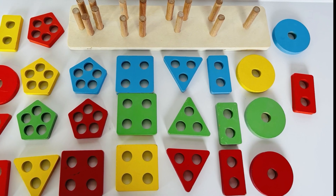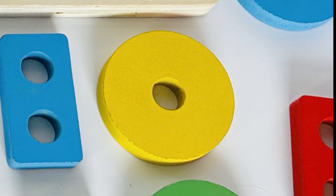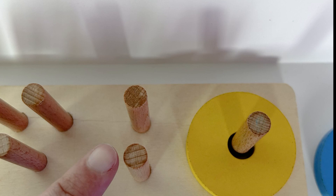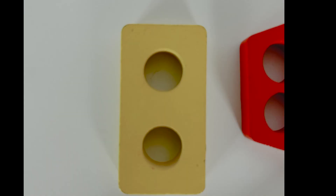Can you help me find the yellow circle? There it is! Great job finding it. Now we need to find a shape that will fit on these pegs. How many are there? Let's count — there's one and two. Hmm, what shape could that be?